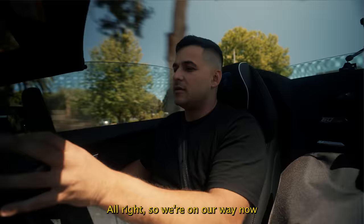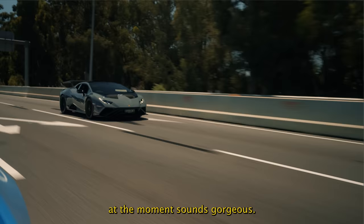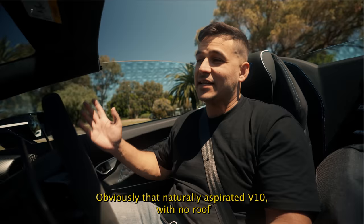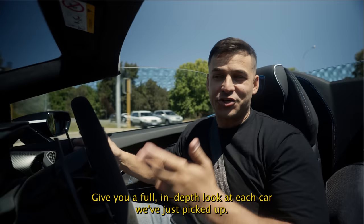We're on our way now — we're in the Evo Spider at the moment, sounds gorgeous. Obviously that naturally aspirated V10 with no roof. We're on the way back to the showroom to give you a full in-depth look at each car we've just picked up.